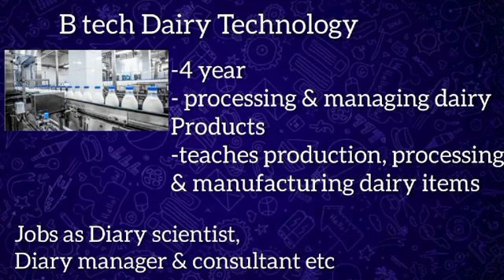BTech Dairy Technology is a four-year undergraduate engineering degree course. This program involves training students in production, processing, and quality control of dairy-related products, and also focuses on new methods discovered for manufacturing different milk by-products. Dairy technology degree holders can get hired in public and private organizations as dairy scientist, dairy equipment repairer, dairy manager, and dairy consultant. After completing BTech Dairy Technology, one can also opt to enroll in MSc Dairy Technology.